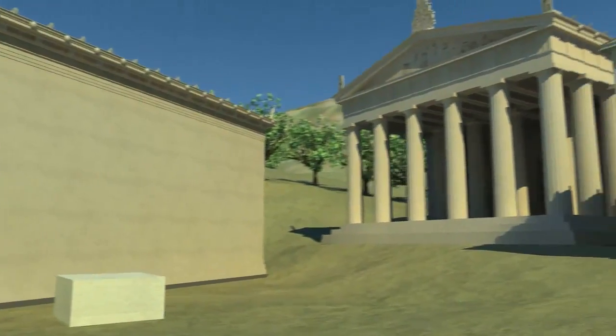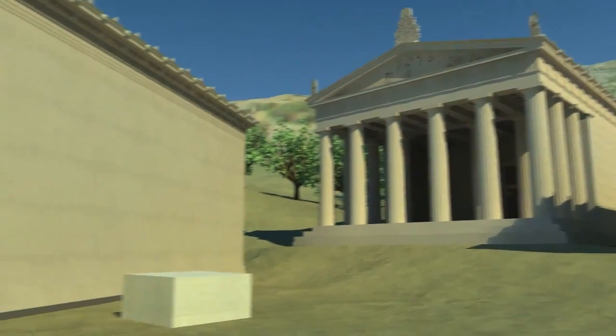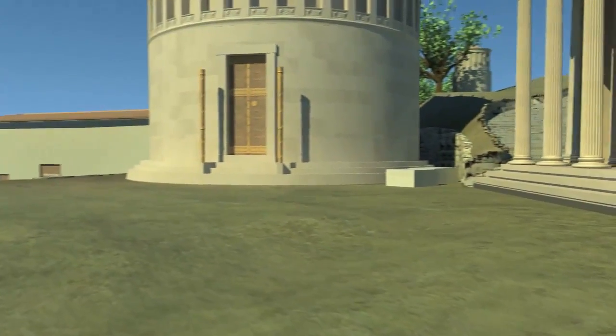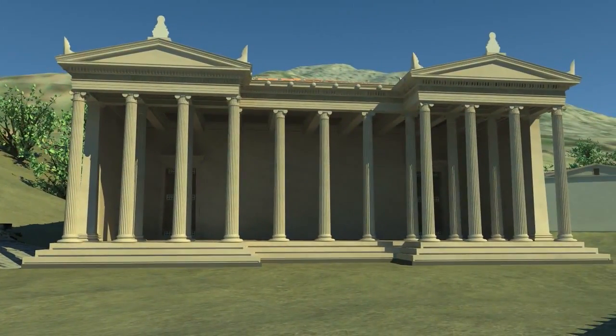The 3D buildings were created by building footprint survey data collected in the 2008 and 2009 seasons by Matthew Harrington and Jake Butera. The model was constructed based on the survey measurements and what we know from the archaeological record about building construction and materials used.